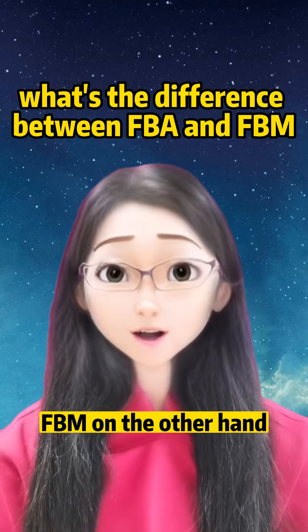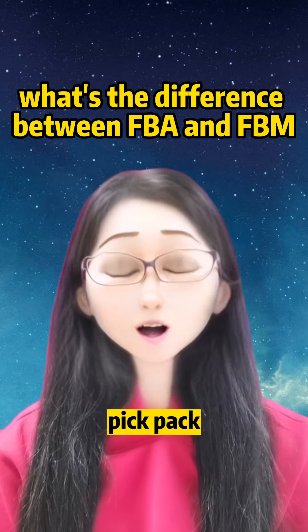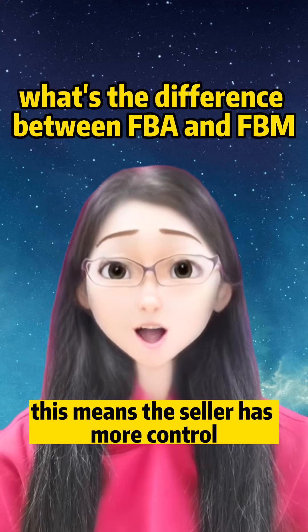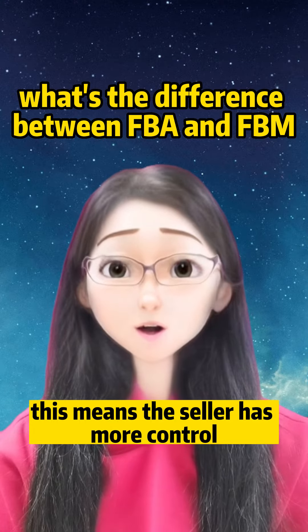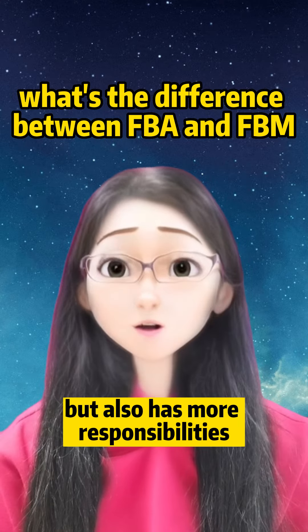FBM, on the other hand, requires the seller to store, pick, pack, and ship their products to customers themselves. This means the seller has more control over the fulfillment process, but also has more responsibilities.